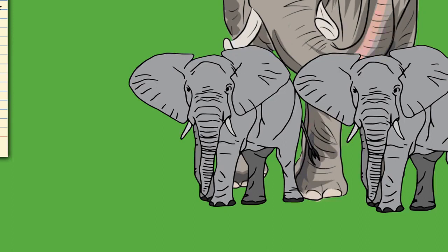Elephants usually have 26 teeth: the incisors known as the tusks, 12 deciduous premolars, and 12 molars. Unlike most mammals, teeth are not replaced by new ones emerging from the jaws vertically; instead, new teeth start at the back of the mouth and push out the old ones. The first chewing tooth on each side falls out when the elephant is 2 to 3 years old, followed by further replacements at ages 4–6, 9–15, 18–28, and finally in their early 40s. The final, usually sixth, set must last the elephant the rest of its life. Elephant teeth have loop-shaped dental ridges, which are more diamond-shaped in African elephants.